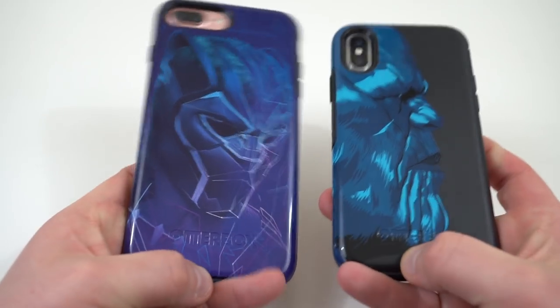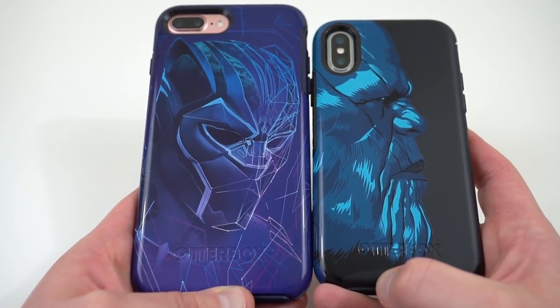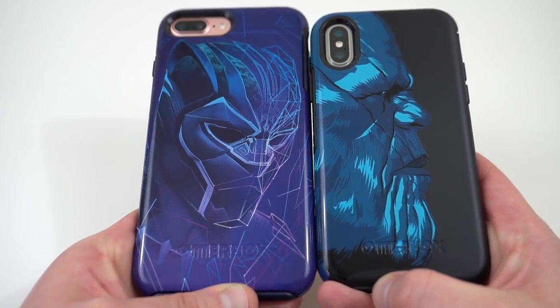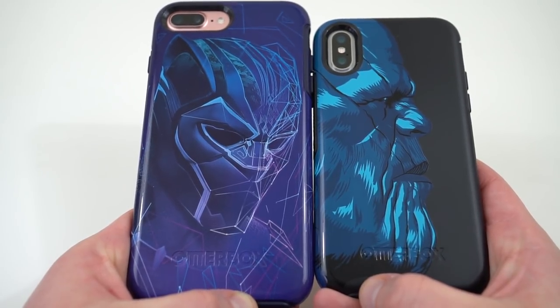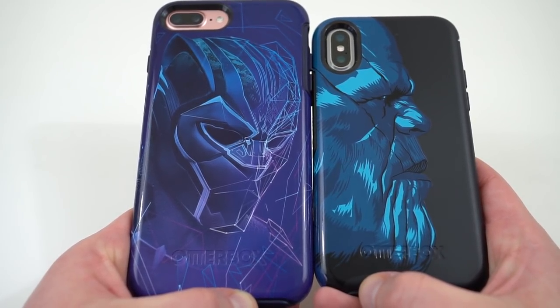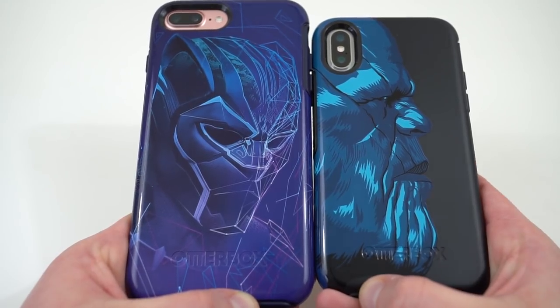Anyway guys, that's a look at these Avengers Infinity War cases from OtterBox. Hope you enjoyed the video — if you did, please like, comment, subscribe, and hit the notification icon so I can make future videos like this. You can find me at DopeTechDaily.com, Google Plus, Instagram, and Twitter — the links are in the description. I appreciate you guys checking out the video and I'll see you in the next one. Thanks a lot for watching.